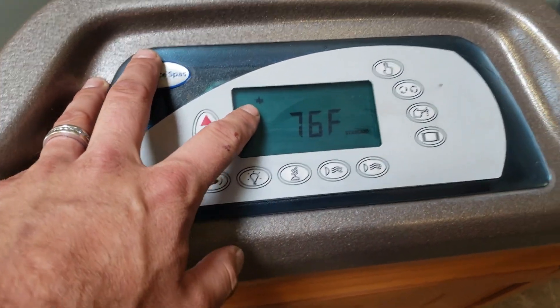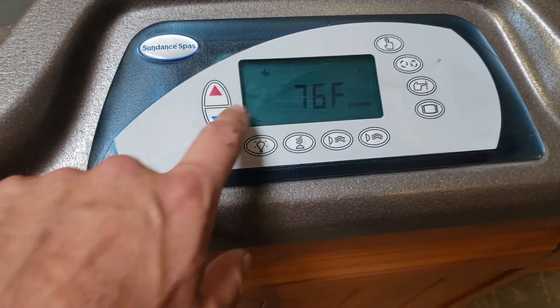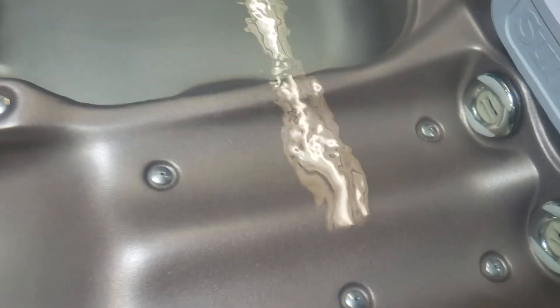Nice sound system there. You can see this icon on right here that shows you the spa is heating. When the spa heats up, it communicates with the top side to show you it's actually getting hot. That waterfall is connected to your circulation pump, and your circulation pump actually pumps hot water right through there, so that's how you know your circulation pump is on.